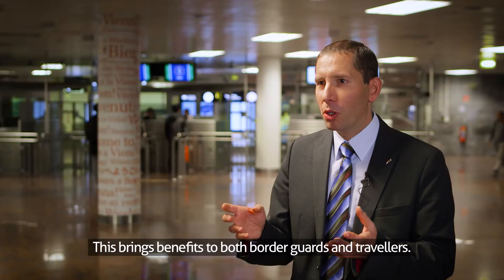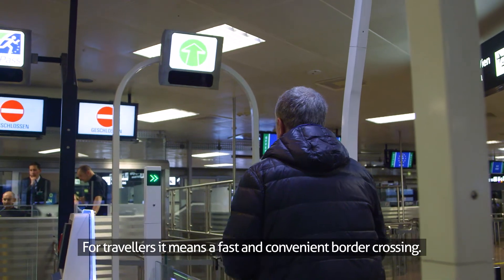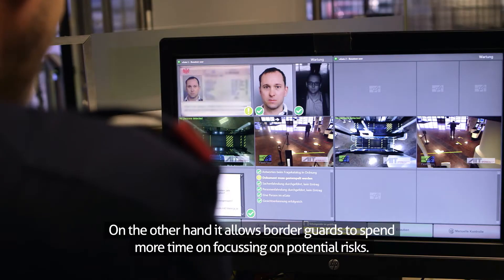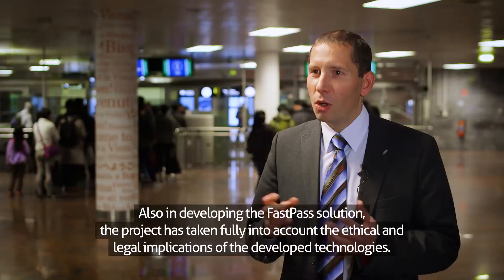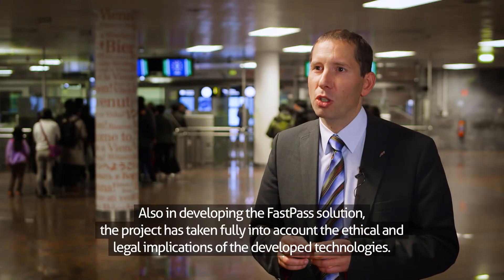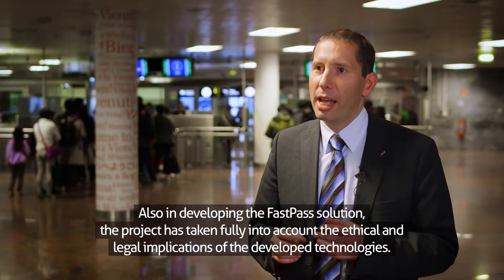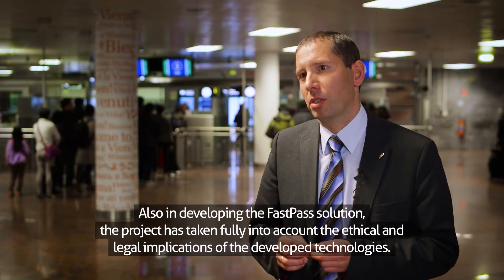This brings benefits to both border guards and travellers. For travellers it means a fast and convenient border crossing. On the other hand, it allows border guards to spend more time on focusing on potential risks. Also, in developing the FastPass solution, the project has taken fully into account the ethical and legal implications of the developed technologies.